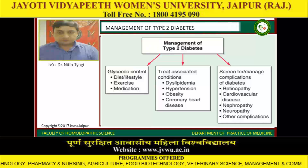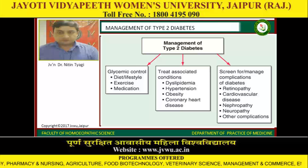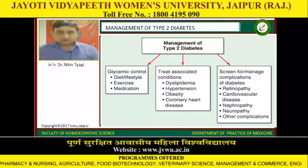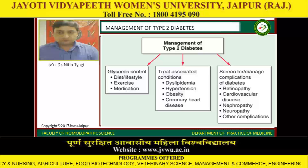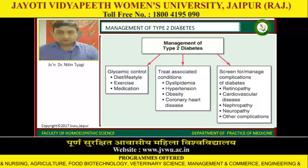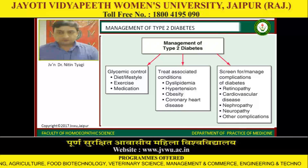Management of type 2 diabetes includes glycemic control through diet, lifestyle, exercise, and medications. Associated conditions such as dyslipidemia, hypertension, obesity, and coronary heart disease should also be treated. Screening for complications of diabetes — including retinopathy, cardiovascular diseases, nephropathy, neuropathy, and other complications — is essential.